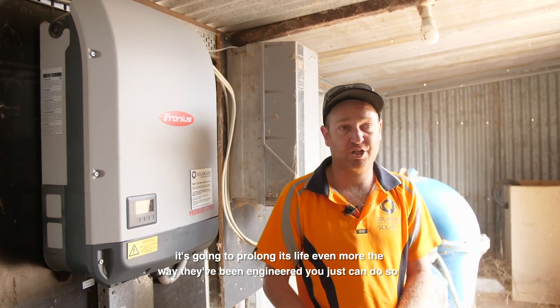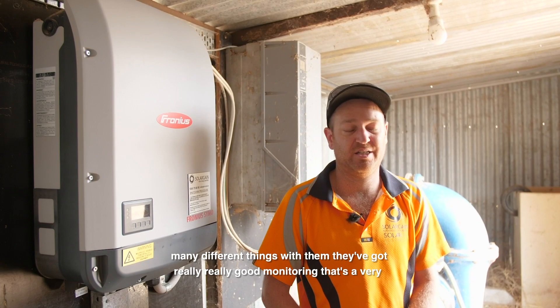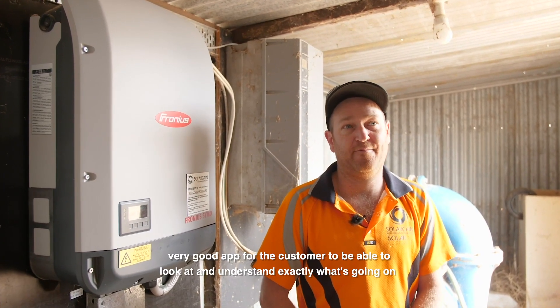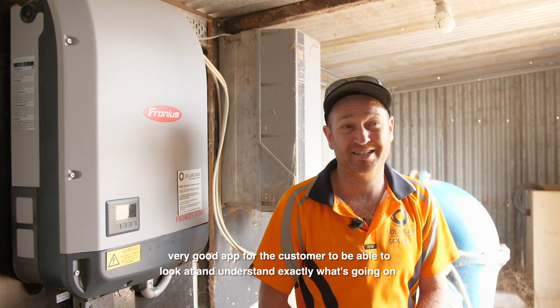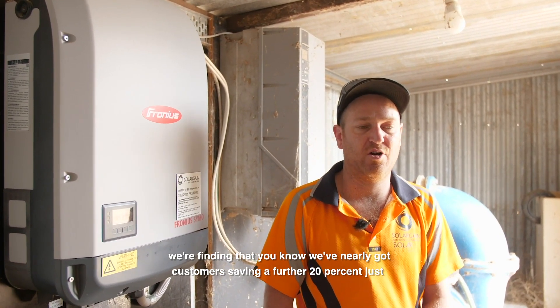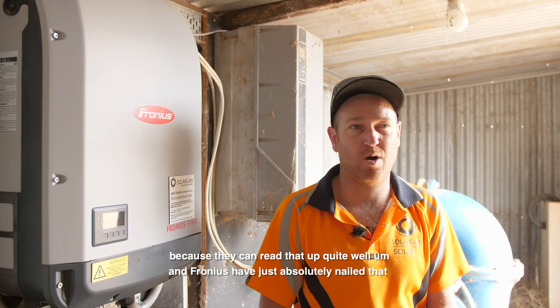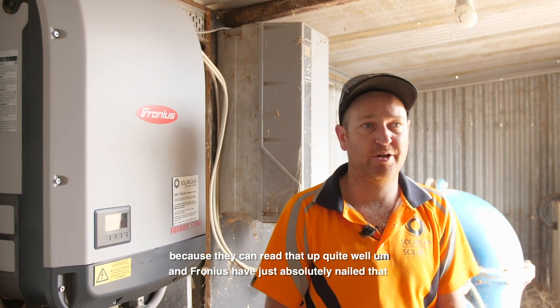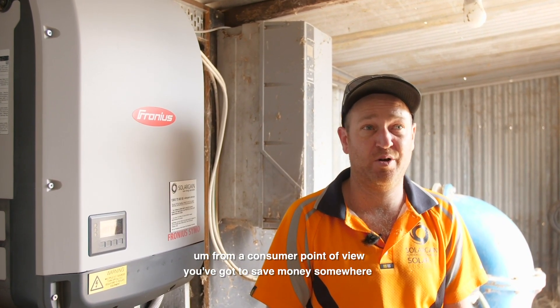The way they've been engineered you can do so many different things with them. They've got really good monitoring — a very good app for the customer to look at and understand exactly what's going on. We're finding that customers are saving a further 20% just because they can read that app quite well, and Fronius have just absolutely nailed that from a consumer point of view.